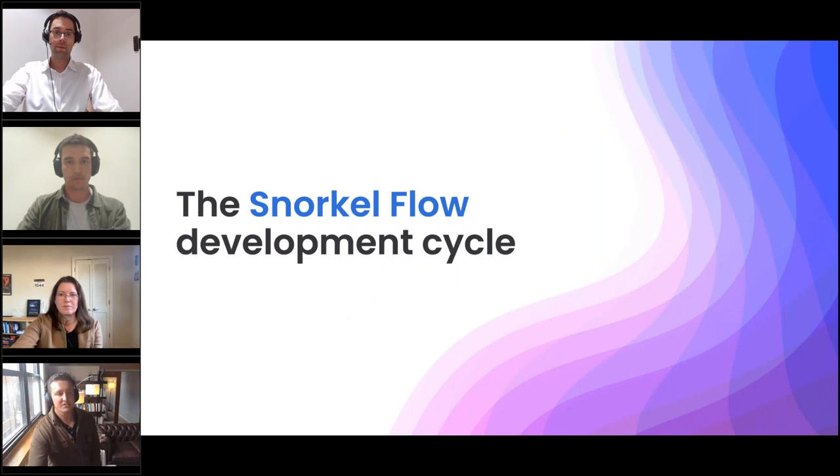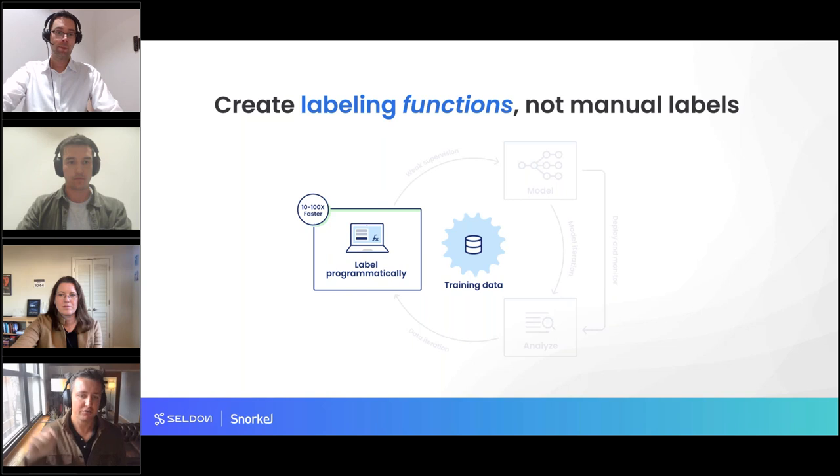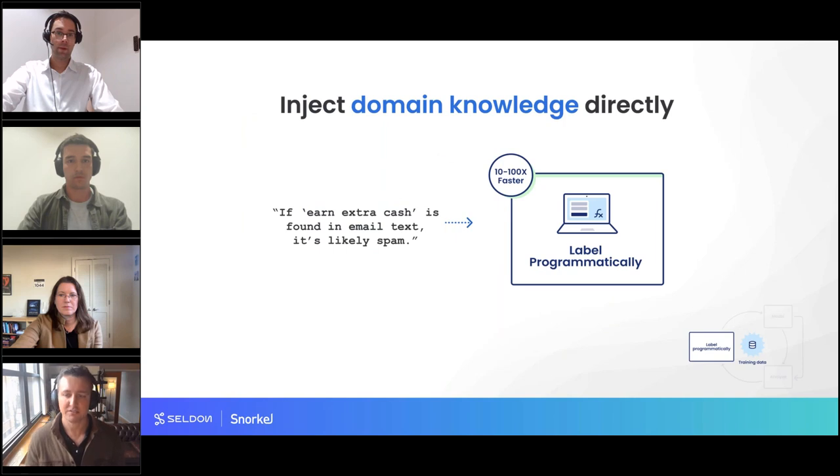The Snorkel development cycle starts with a fundamental shift away from manual annotation — reading through a document, creating a label, and repeating 20,000 times. That process is laborious, not fun, and often requires expensive subject matter expertise. Instead of labeling manually, you can inject domain knowledge directly. For example, building a spam classifier: instead of manually labeling each email, if you see 'earn extra cash' in the text that's a powerful signal that the email is spam.